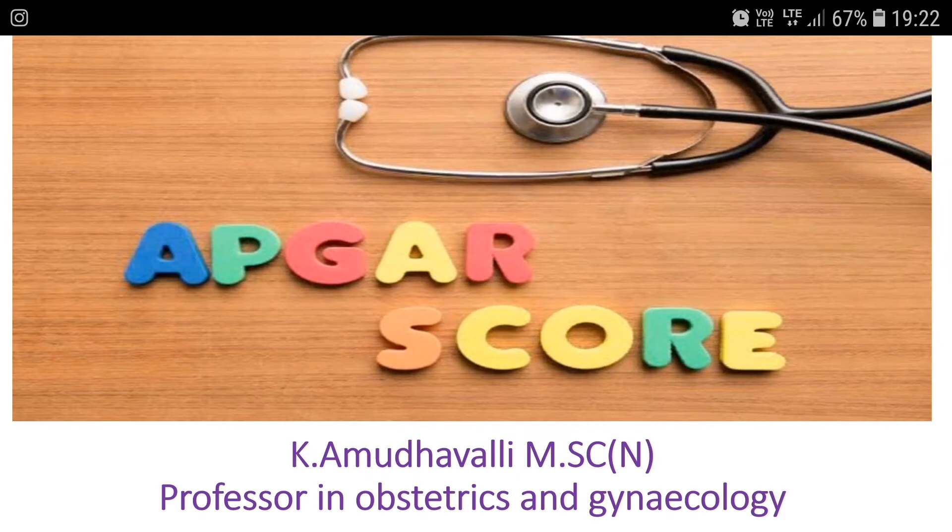Hi viewers, welcome to Health Simplified. We are here again to have a discussion on another topic of Apgar Scoring.